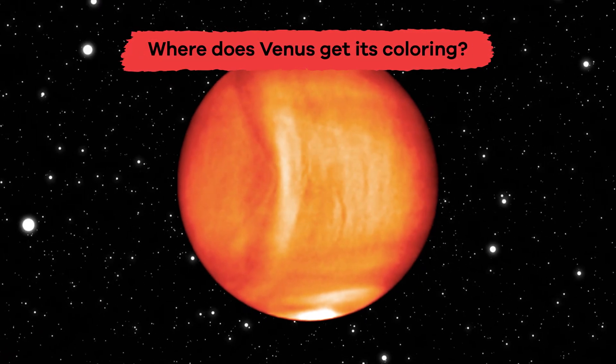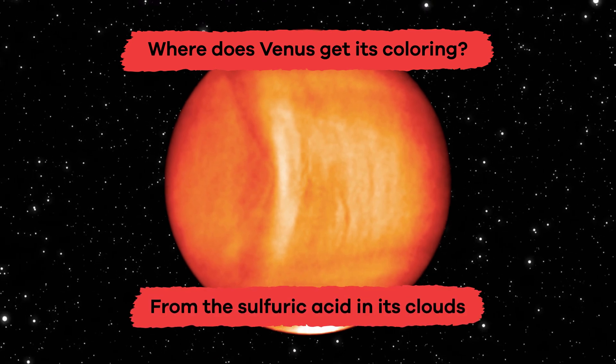Where does Venus get its coloring? From the sulfuric acid in its clouds.